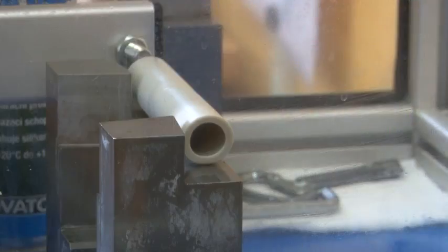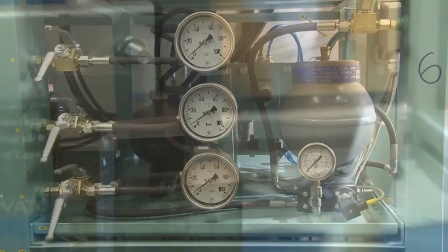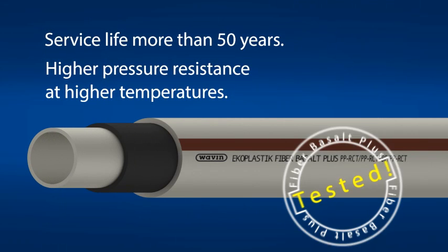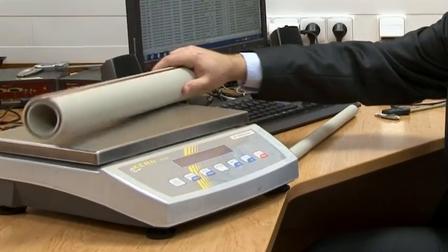The pipe has undergone truly demanding tests and examinations. The development really started from scratch. We managed to utilize the synergies between a new generation of polypropylene and a new mineral reinforcement — basalt fiber with a unique chemical treatment. The development finished in 2011, and now, after one year of verification tests, the time has come to introduce this unique product.